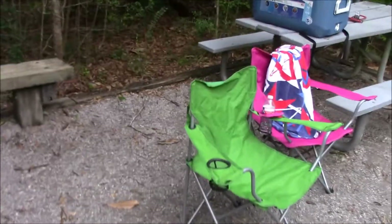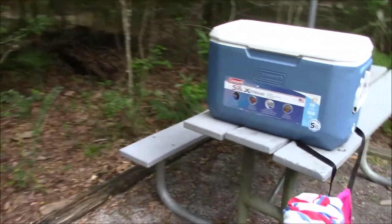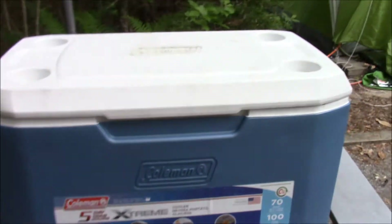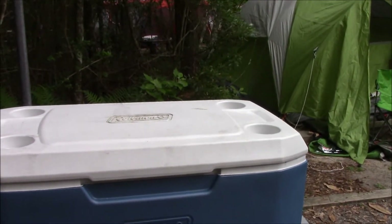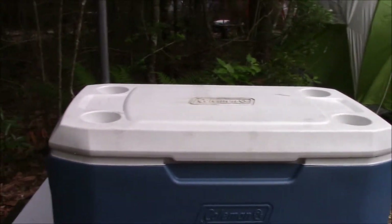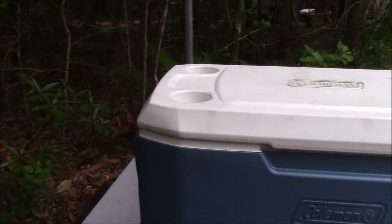I think I purchased this around more than three years ago. This is the Coleman five-day cooler — I tested it in one of my videos. After researching about Yetis and why people usually buy them, I looked into what a cooler really needs to do.